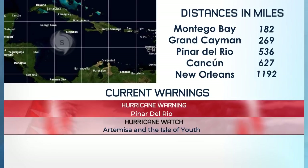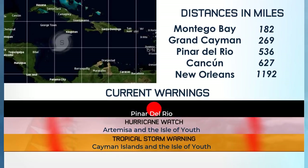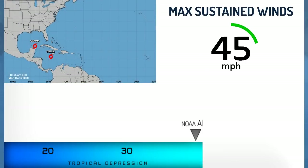Currently a hurricane warning in effect for Pinar del Rio, which the storm is currently 536 miles from. Hurricane watch for the Cuban province of Artemisa. And a tropical storm warning for the Cayman Islands and the Isle of Youth, which is also under a watch as well.